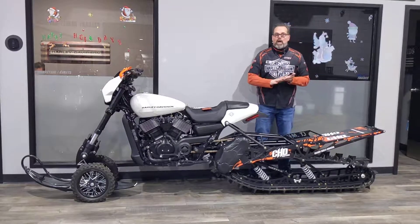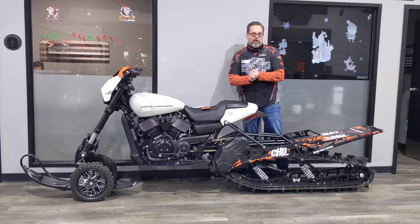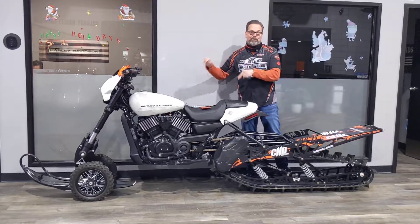So wintertime, your daily commuter. Come down to Calgary Harley-Davidson and check out this rod.